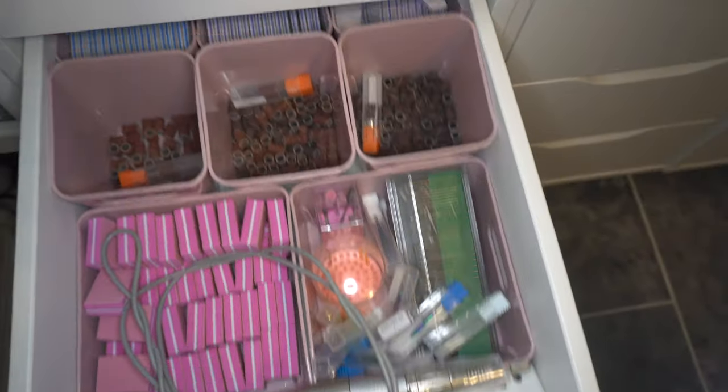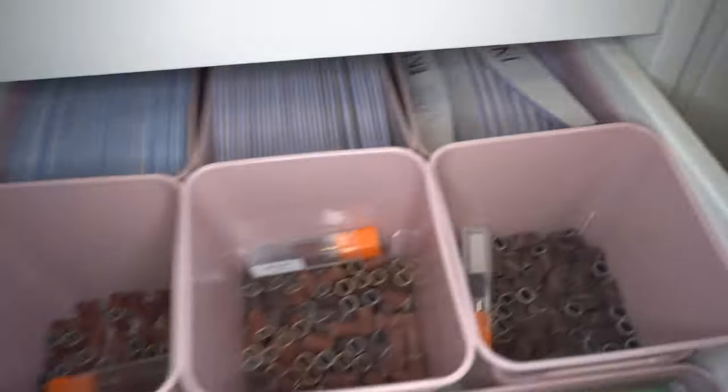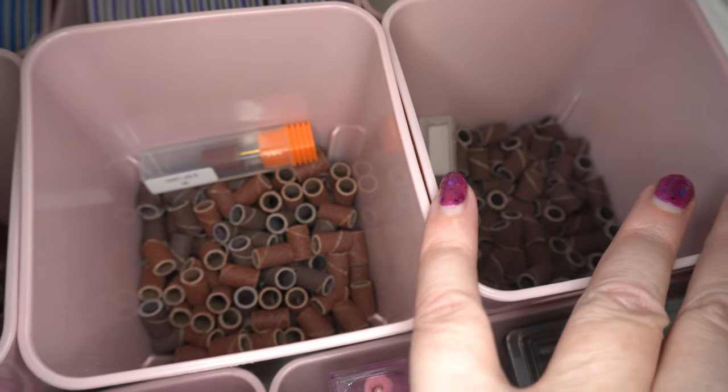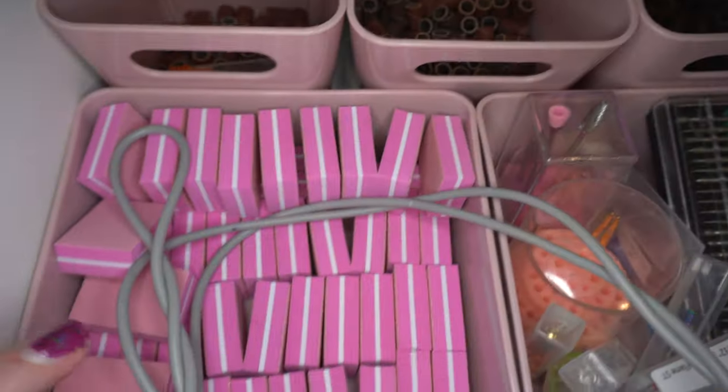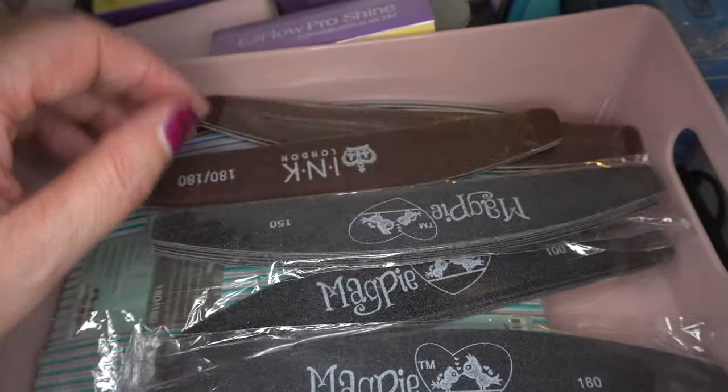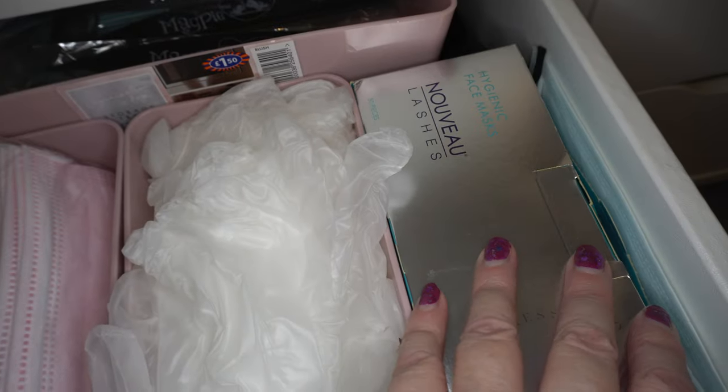The next drawer is my file drawer. I've got different grit files, all from TNBL. In these bins are sanding bands in fine, medium, and coarse. Then I have little buffing blocks, lots of e-file bits, and my Sieyang K38 in there. Then there's an overspill drawer with more buffing blocks, more files, metal file boards, pink face masks, rubber gloves, and more face masks.